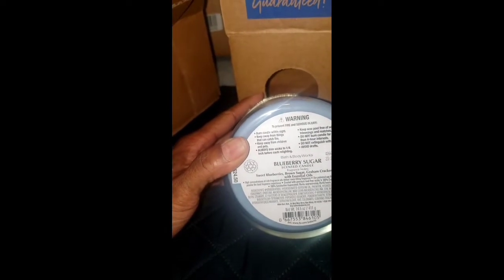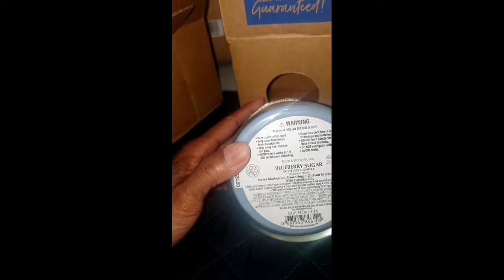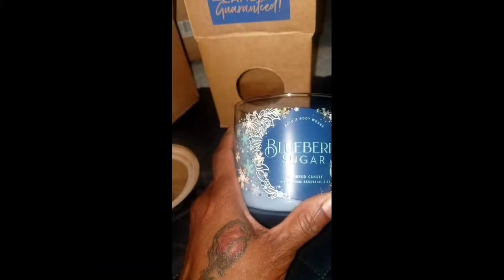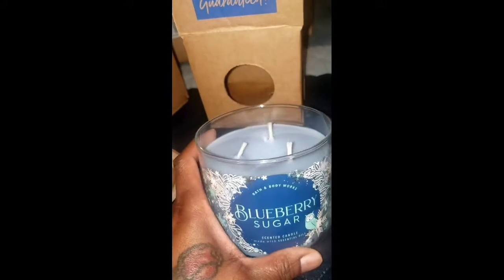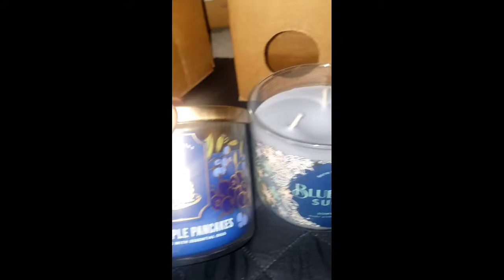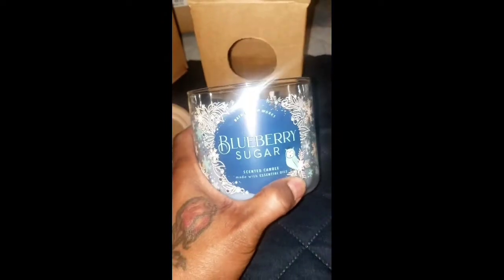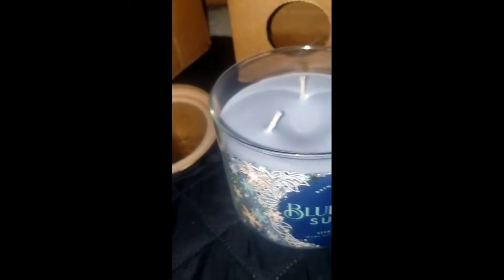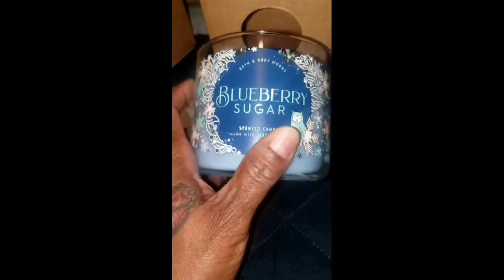Another new one is Blueberry Sugar. The notes are sweet blueberries, brown sugar, graham cracker crust with essential oils. Oh my goodness, this smells so good — you can deeply smell the blueberry, it smells so sweet. I like that better than this one right here. I also have the Blueberry Maple Pancakes from last time, but I should have purchased two of the Blueberry Sugar — I love bakery scents.